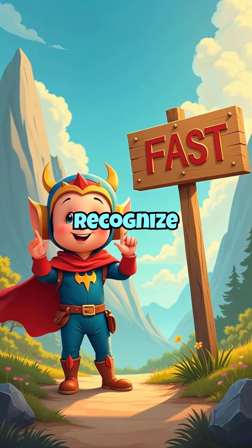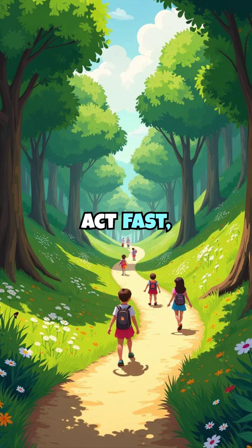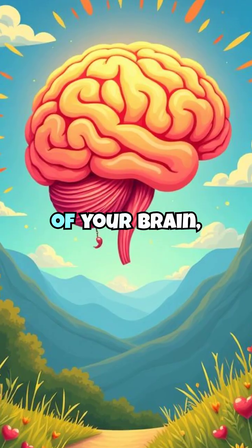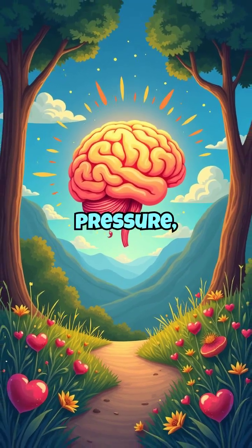Every second counts. Recognize the signs, act fast, and you could save a life — maybe even your own. Take care of your brain, control your blood pressure, eat healthy, and stay active.